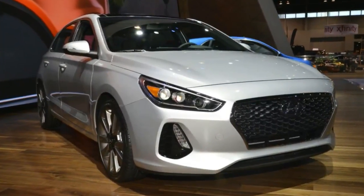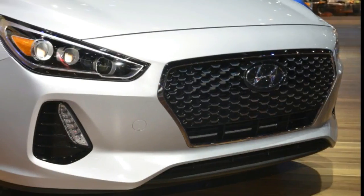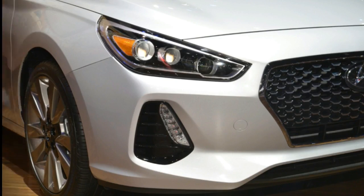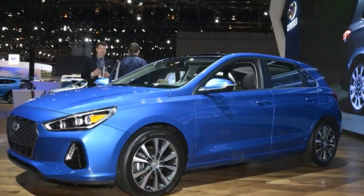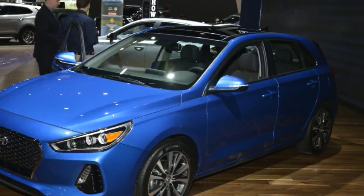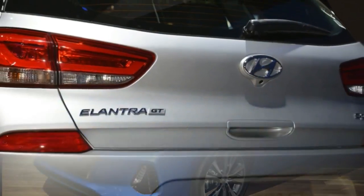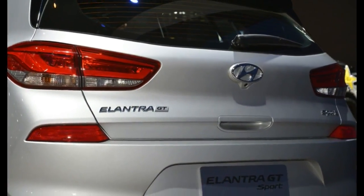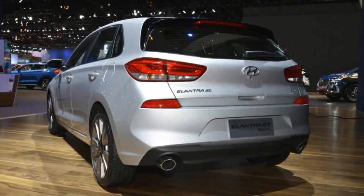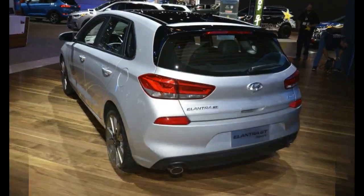Drivers are also treated to standard 18-inch alloy wheels with larger brakes at all four corners. The all-new Hyundai Elantra gets a wider, more rigid body for better driving dynamics. The new Elantra structure is comprised of 53% high-strength steel, which makes the new Elantra GT 22% more rigid than before while cutting about 60 lb from the vehicle's basic structure. The wider body also helps deliver a better driving experience.